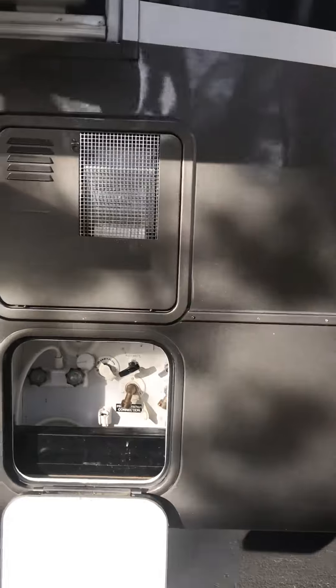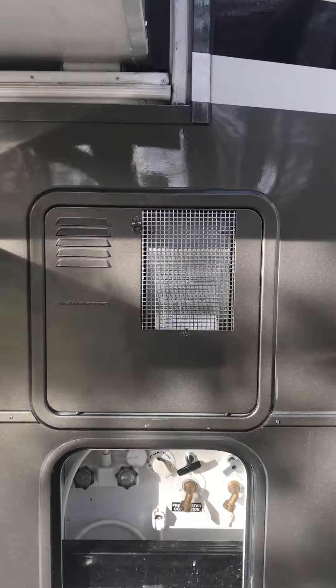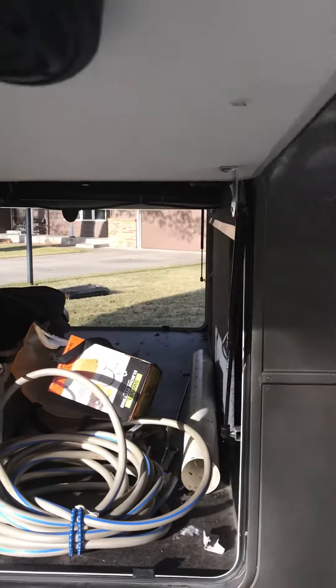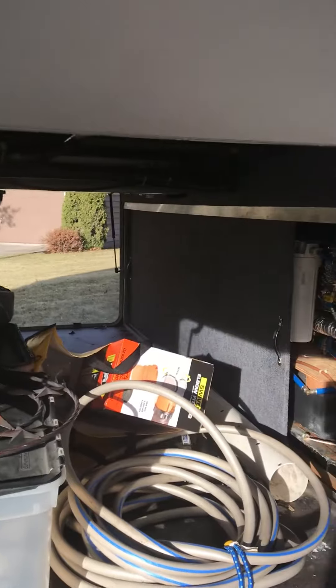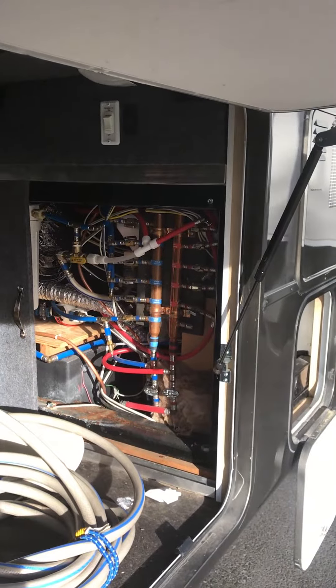These are your connections: black water valve, city water, all that kind of thing. Hot water heater. Other side of the storage with all the water connections and the valve system.